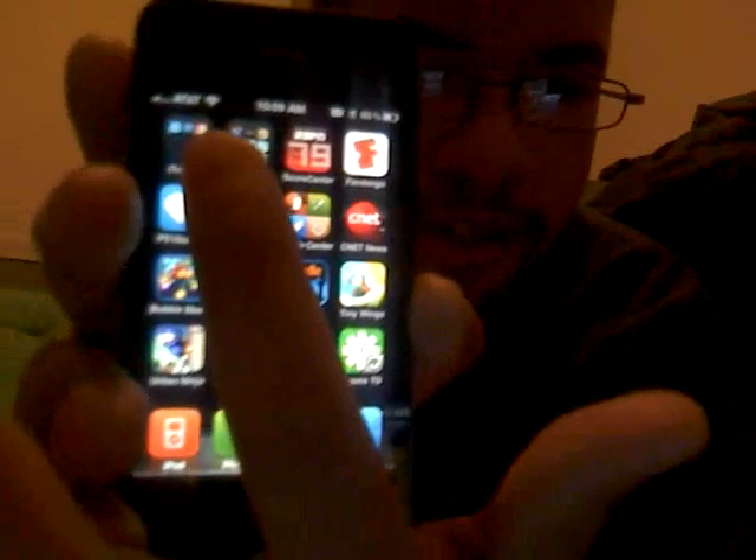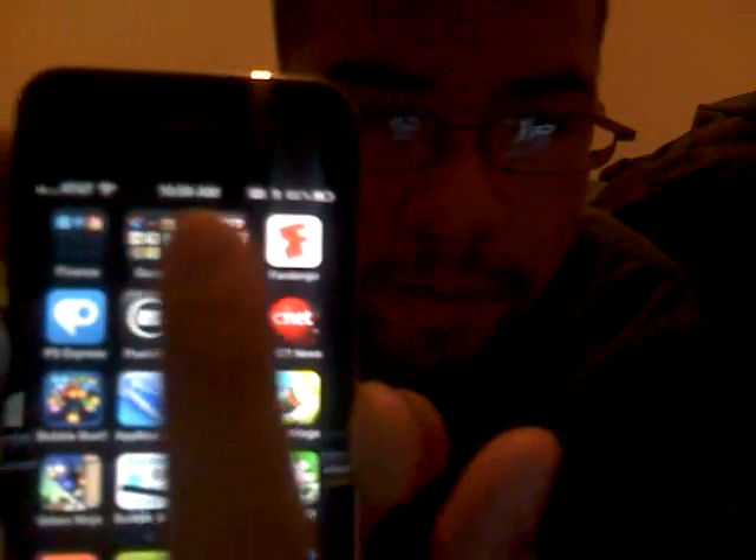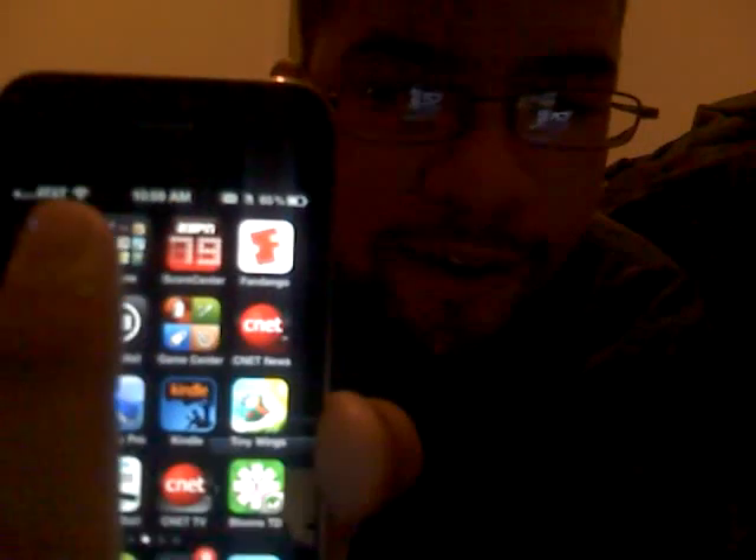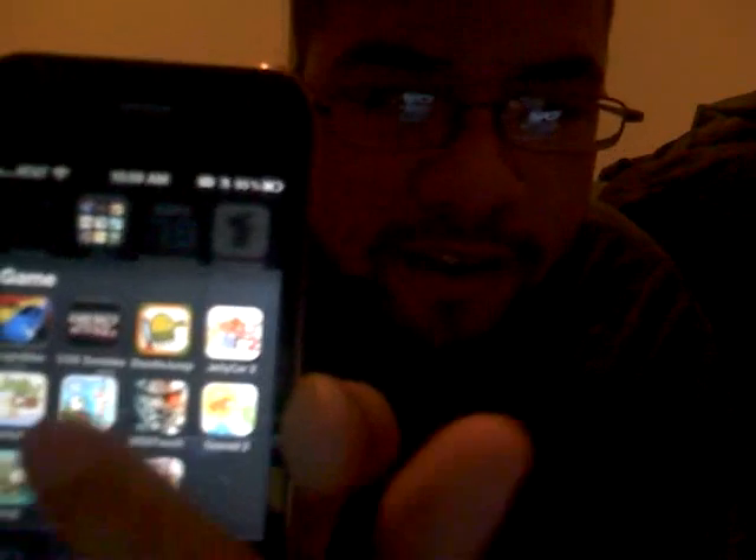I also have the folders customization. See how they look — the folders look different from what they normally look like. They look like that; everything here looks the same.